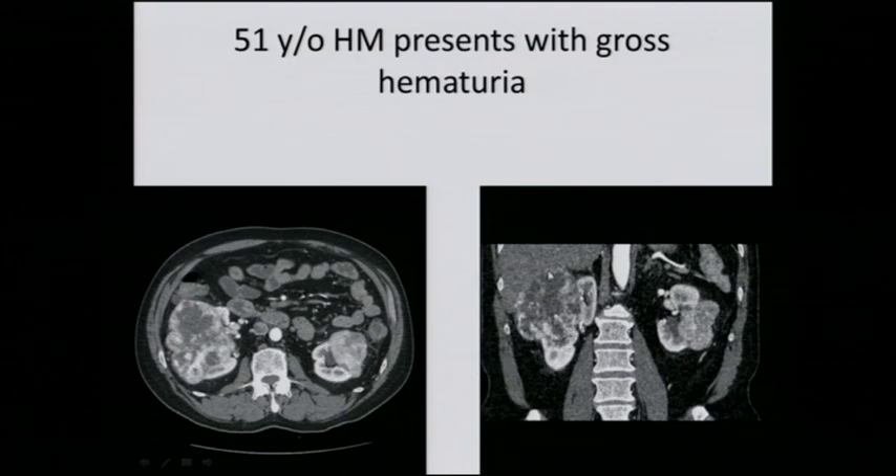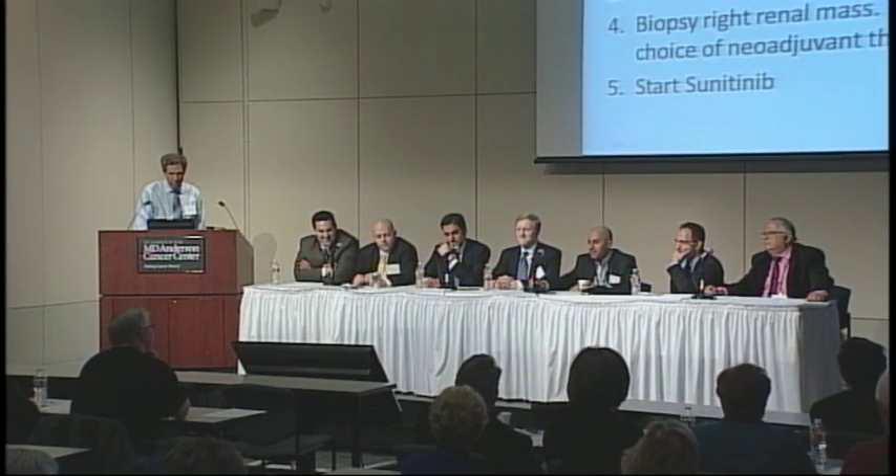Just a note — 'gross' is a medical term meaning visible, so gross hematuria means blood in the urine visible to the naked eye. Dr. Wood is not saying he is grossed out by it — it is standard medical terminology.